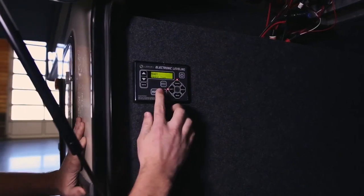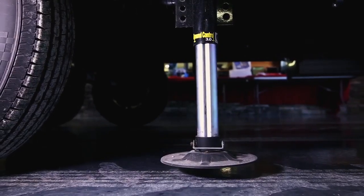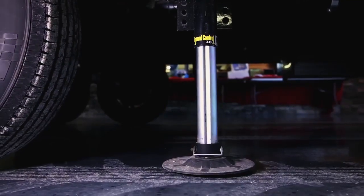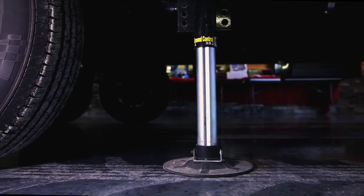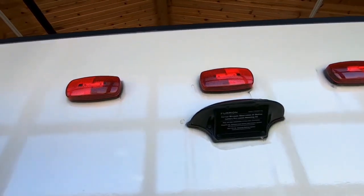The Cougar is equipped with an automatic leveling system powered by Lippert components. This system will completely level out your coach and also has memory to bring your coach back to its original height so you can drive under and hook right back up when you're done camping. The Cougar also has an option for a backup camera that is pre-wired for simple installation.